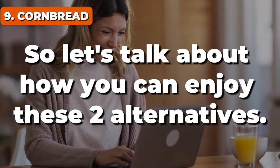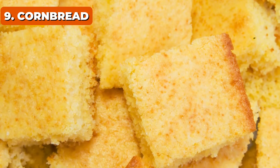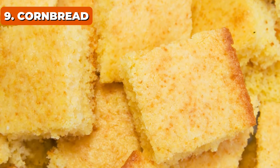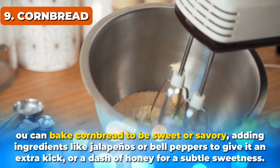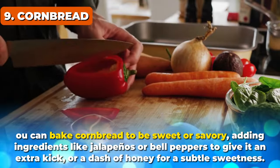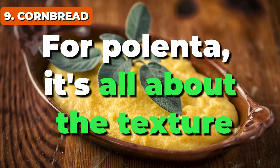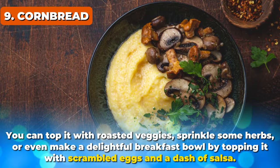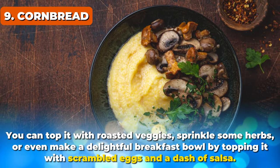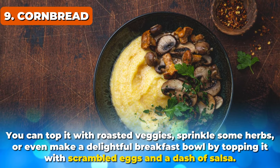So let's talk about how you can enjoy these two alternatives. Cornbread can easily replace regular bread slices, making for an interesting twist to your sandwiches. You can bake cornbread to be sweet or savory, adding ingredients like jalapeños or bell peppers for an extra kick, or a dash of honey for subtle sweetness. For polenta, it's all about the texture — creamy and smooth, or grilled for a crispy edge. You can top it with roasted veggies, sprinkle some herbs, or make a delightful breakfast bowl with scrambled eggs and a dash of salsa.